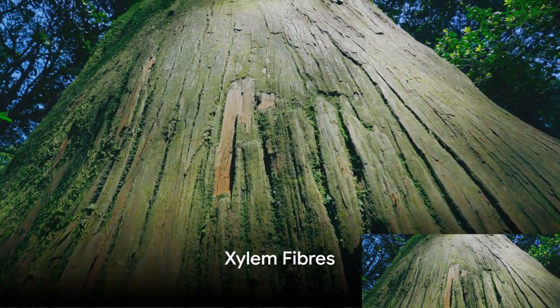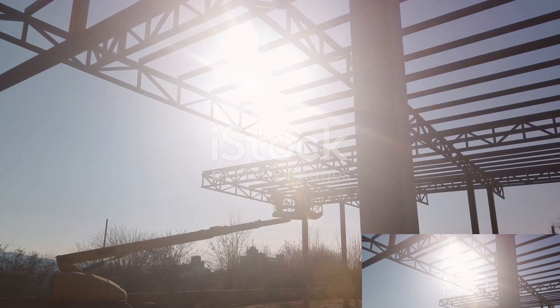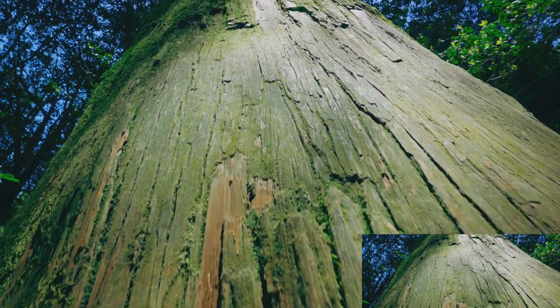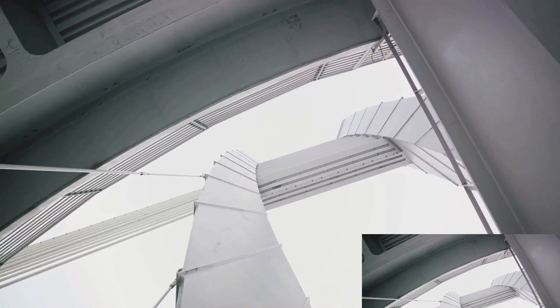Last, but certainly not least, the xylem fibres. These are the strong guys, providing mechanical support to the plant. Without them, plants wouldn't be able to maintain their structure and stand tall. They are like the steel beams in a building, providing the necessary strength and support for the plant's upward growth.